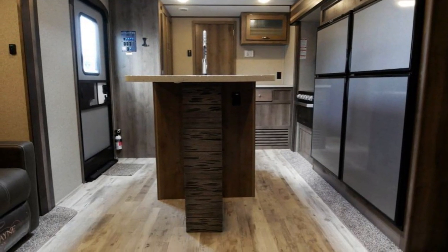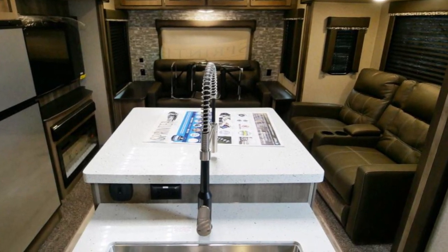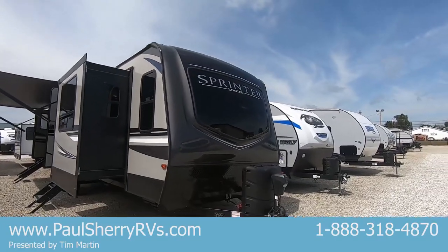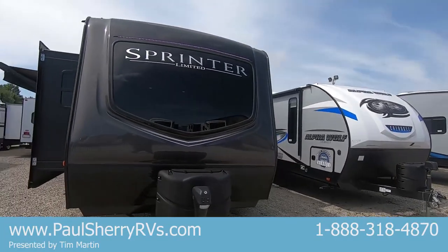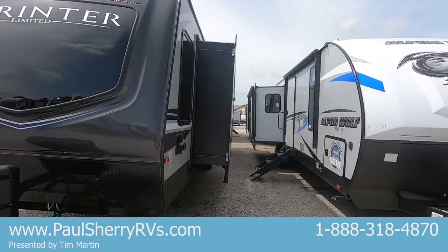This trailer is unbelievable. You better sit down as I go through this trailer with you. Wait till you get inside — I'm going to make you wait for a few minutes. I'll show you the outside first. That's a window right there in front, but this trailer is just fantastic.